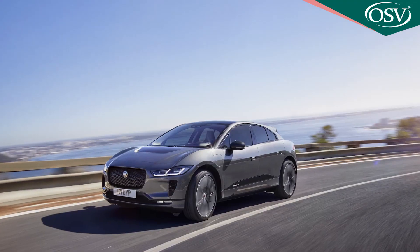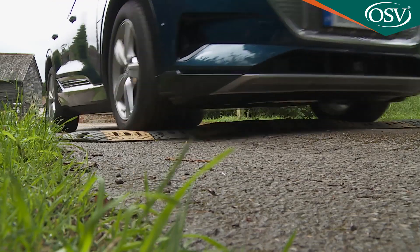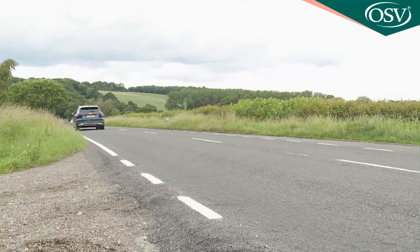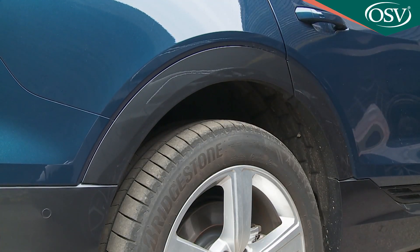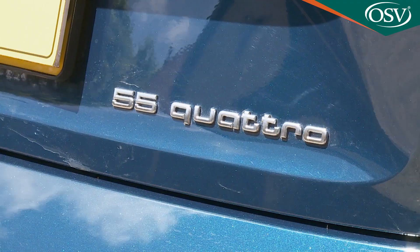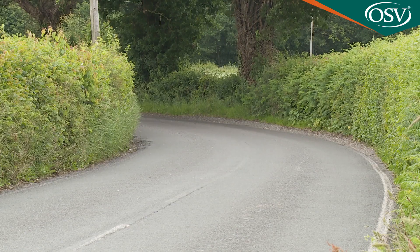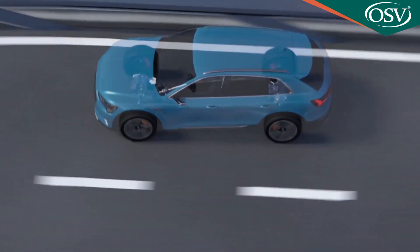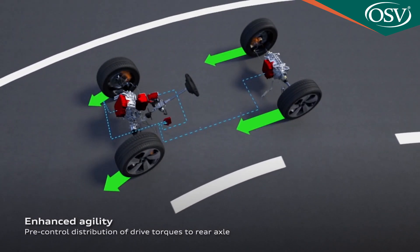Unlike its rival Jaguar, Audi fits air suspension as standard here, and it imperiously deals with speed humps and potholes, plus it can lower itself to give the car greater stability at speed. You can also use this setup to raise the car by up to 72 millimetres, giving it a surprising degree of off-road prowess. The e-tron's quattro electric four-wheel drive system obviously helps here, but it's primarily there for terrific tarmac traction on slippery surfaces.